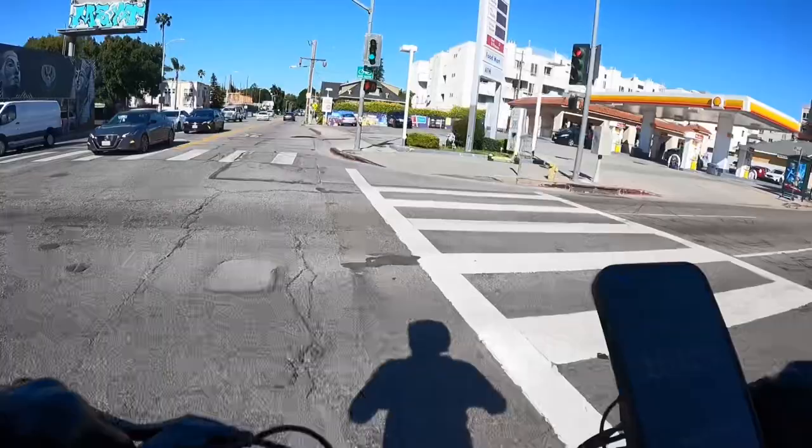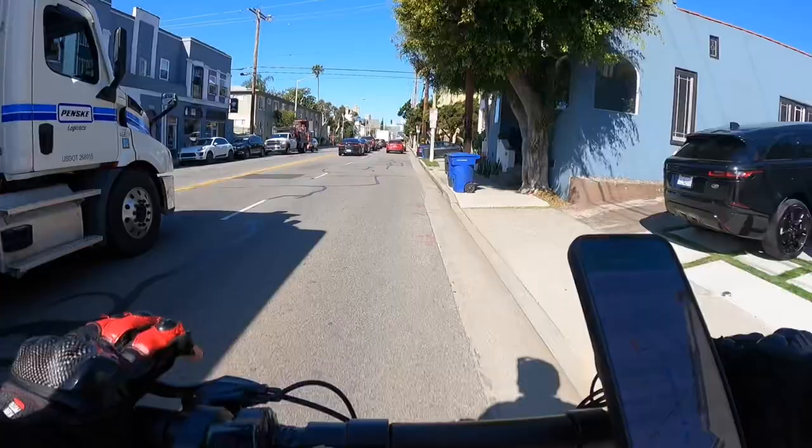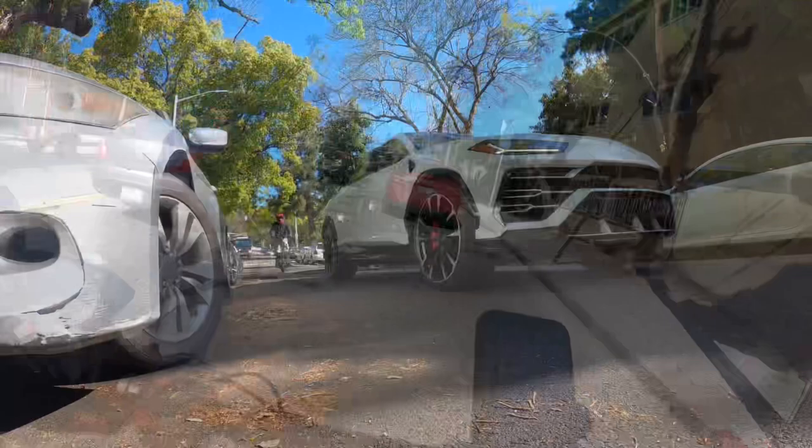1.7 miles to Flores — we got to make a left. This is the definition of a cruiser. We're out here fighting traffic competently. That's what I like about a good scooter — can I go to war with traffic and be safe? I think this one's good.